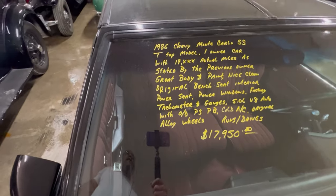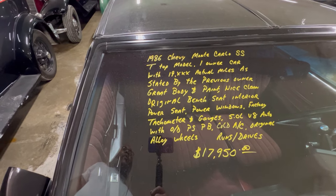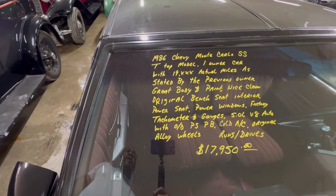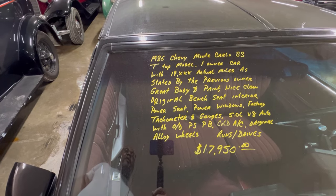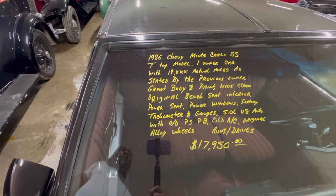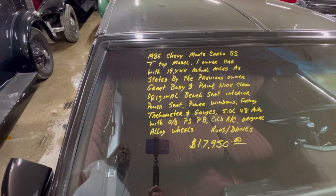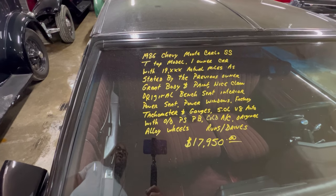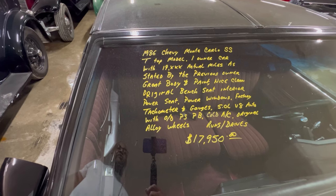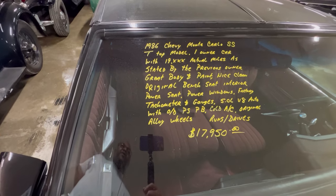Information for you: 1986 Monte Carlo T-tops, one owner with only 19,000 original actual miles as stated by the previous owner. Great body and paint. Power seats, power windows, factory tachometers and gauges, 5.0 V8, power steering, power brakes, cold air conditioning — you need it because it's summertime. Give them a call at Country Classic Cars.